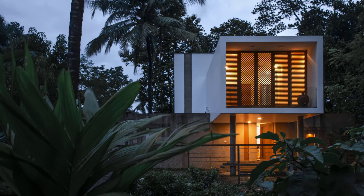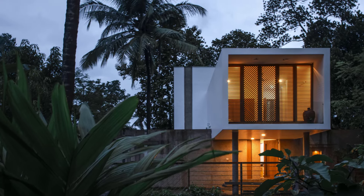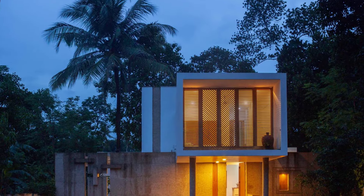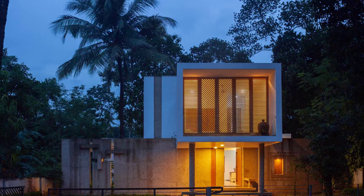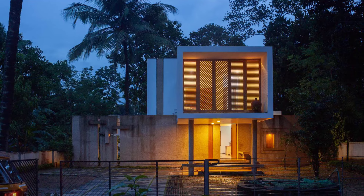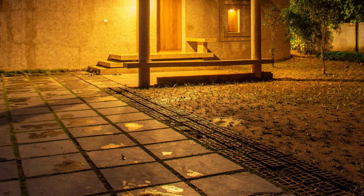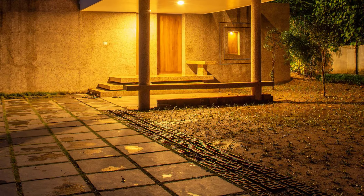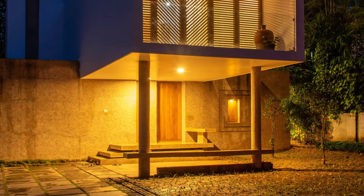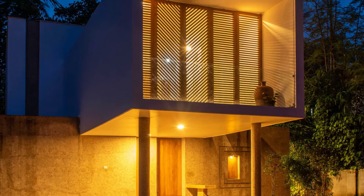Every aspect of this residence reflects careful planning and design, from the custom furniture to the thoughtful use of natural light and ventilation. The home seamlessly blends privacy and openness, ensuring a vibrant and comfortable living environment for its multi-generational residents. This residence in Nilambur is a true testament to the creativity and vision of 3dor Concepts — with its striking design and harmonious interiors, it offers a sanctuary for the family while connecting them to the surrounding landscape.